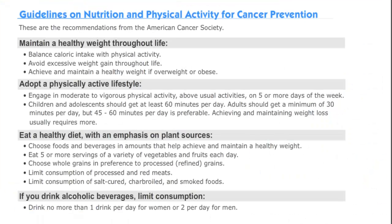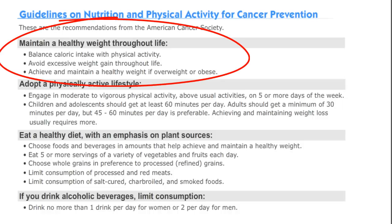According to the American Cancer Society, here's what you should do in order to minimize your cancer risk. First, maintain a healthy weight throughout life, balancing energy intake and energy expenditure.